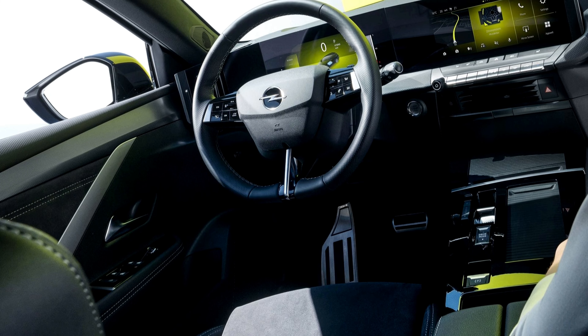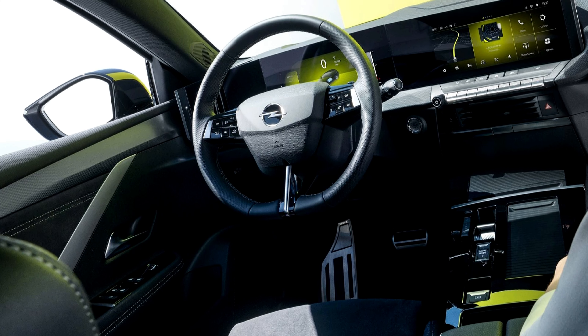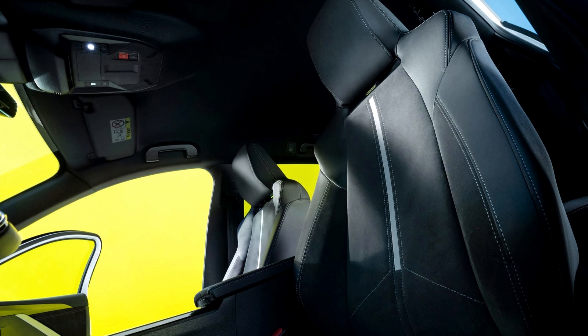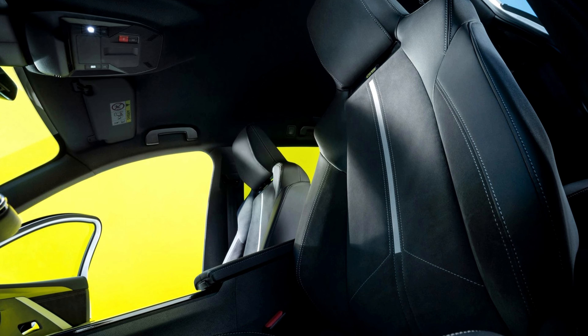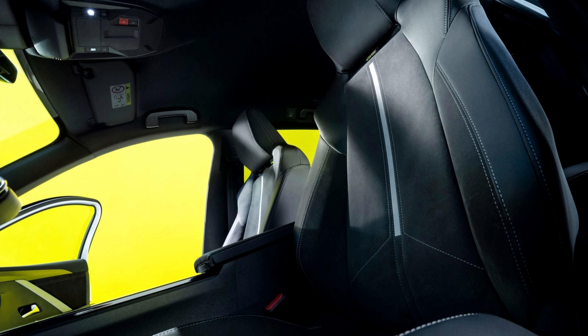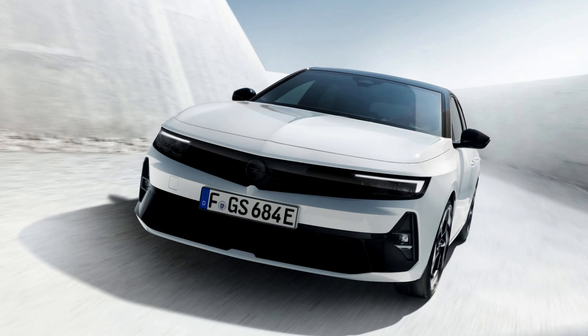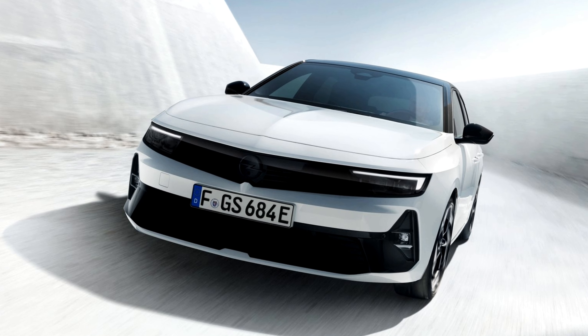The infotainment system is a slick and intuitive unit, integrating seamless navigation, smartphone connectivity, and a premium sound system to transform your commute into a concert on wheels. And let's not forget the heated sports seats and panoramic sunroof, adding a touch of luxury to the sporty atmosphere.